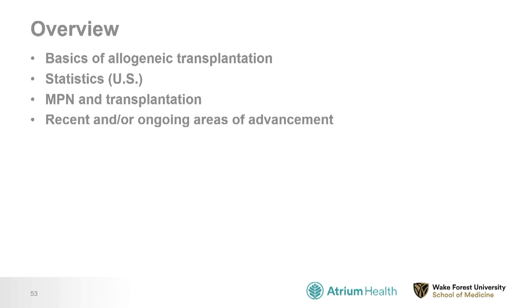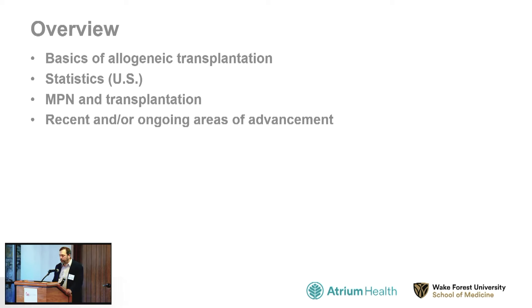As an overview, we will discuss some basics of allogeneic transplantation, we'll talk about some statistics in the United States, and then how transplantation applies to the MPNs, and at the end we'll review some recent and ongoing areas of advancement.